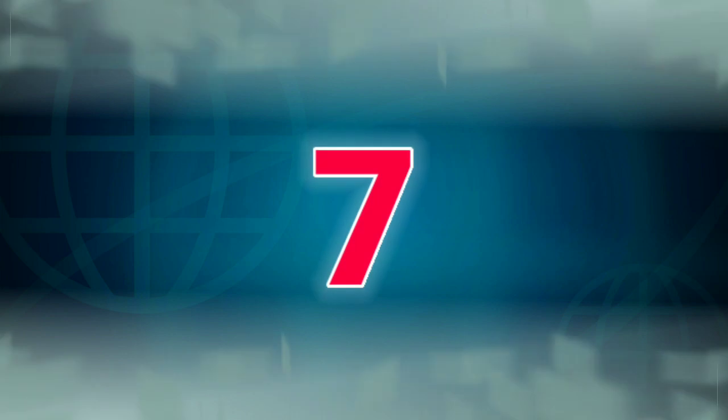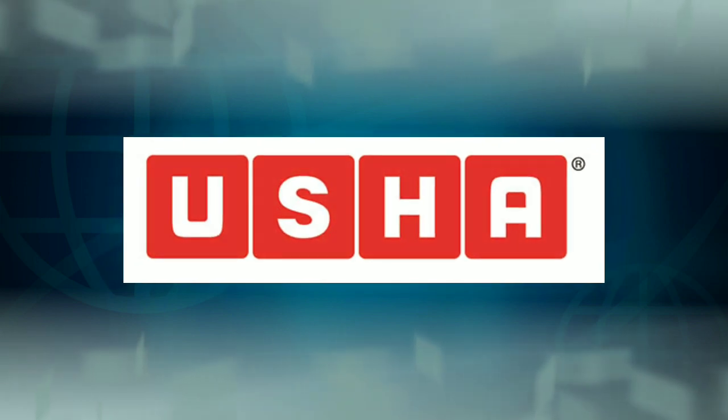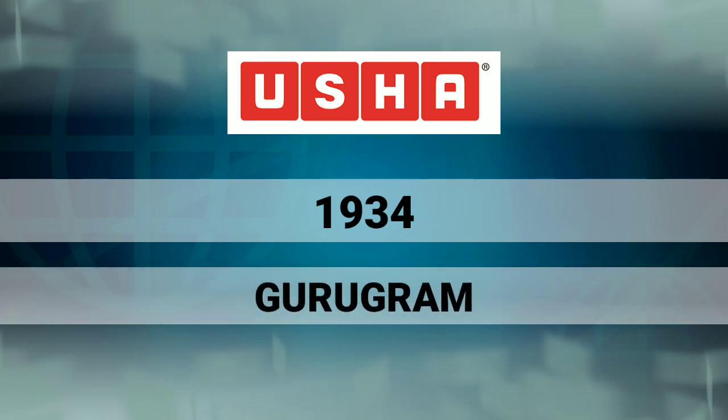Our next company is Usha. We have used Usha machines. This is a product and product business. This company has been established since 1937. The head office is in Gurugram.